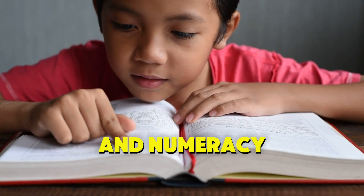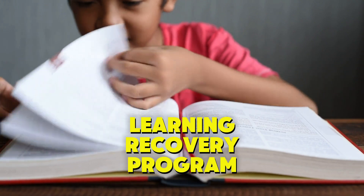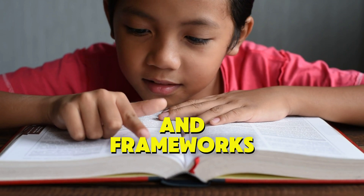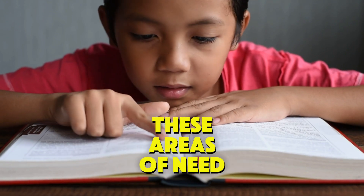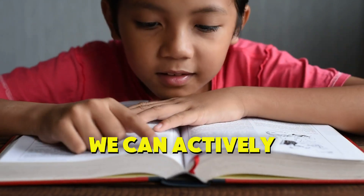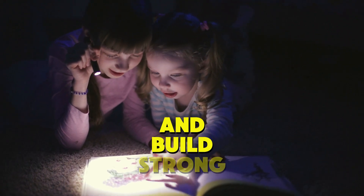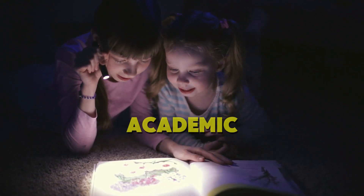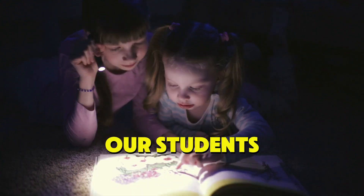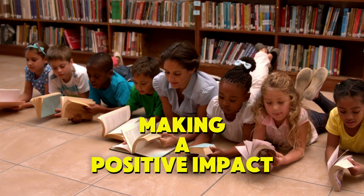Both literacy and numeracy are critical to student success, and the National Learning Recovery Program, through the MATATAC Focus, provides us with the tools and frameworks to address these areas of need. By applying the science of reading and numeracy in our classrooms, we can actively support our students as they recover from learning gaps and build strong foundations for their future academic success. Thank you for your dedication and commitment to our students. Let's continue to work together in making a positive impact on their learning journey.